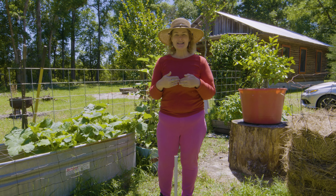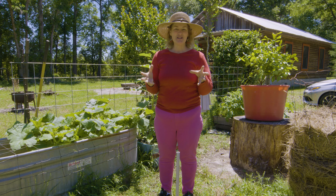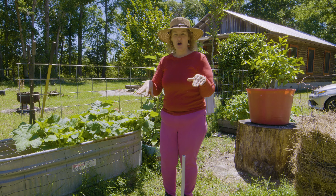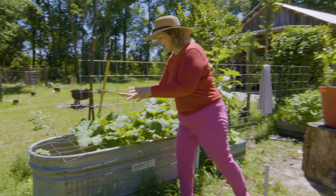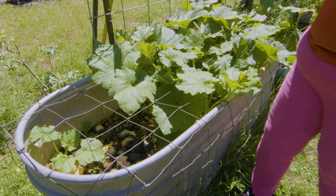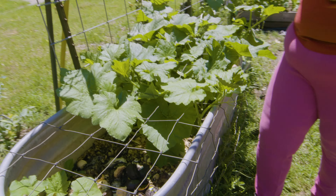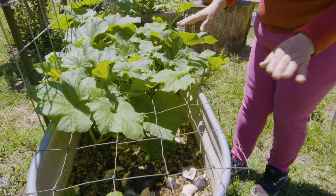Last year I was invited to the seed expo in California and I just bought a bunch of seeds out there because I love to garden, and this year I planted them all. I made my container garden out of an old water trough — I poked holes in it with my big crowbar, started just using it as a compost, and look how happy everything is.